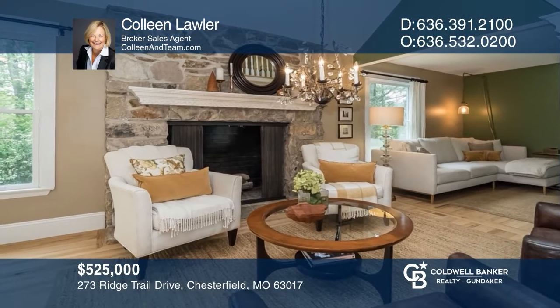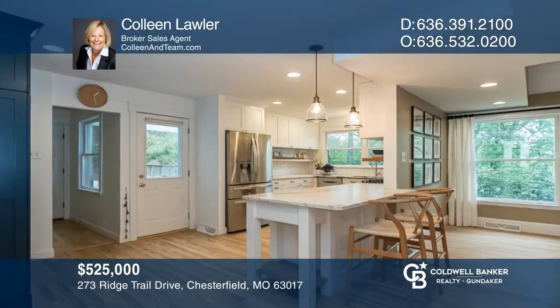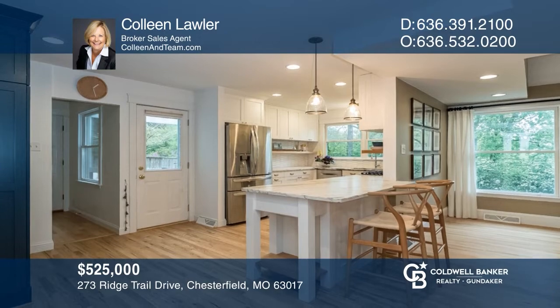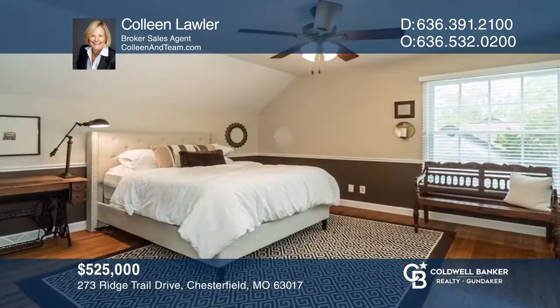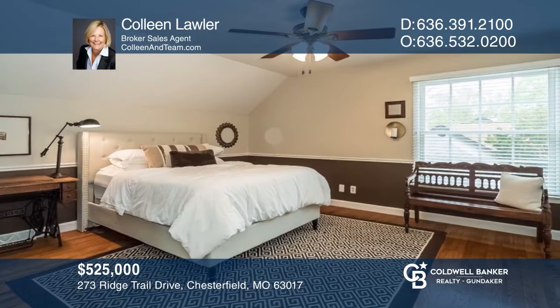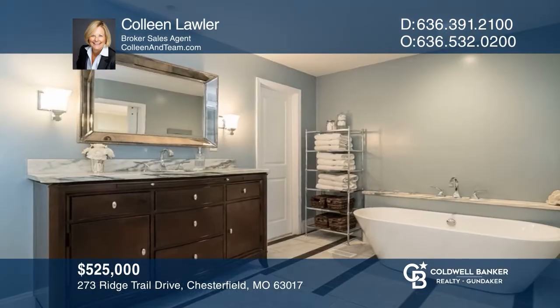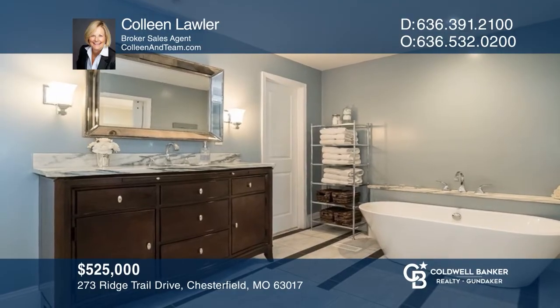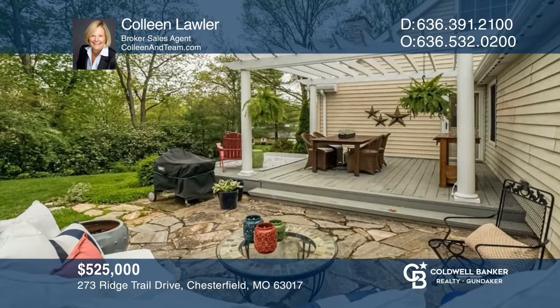Welcome to this charming four-bedroom, two-and-a-half bath gem in Riverbend Community. The main level features a great room with stone fireplace, a custom kitchen, and a dining area. The primary bedroom suite features a stunning bath. A pergola-covered deck steps down to a patio overlooking the landscaped yard. Think this could be your dream home? Take the first step by calling Colleen Lawler today.